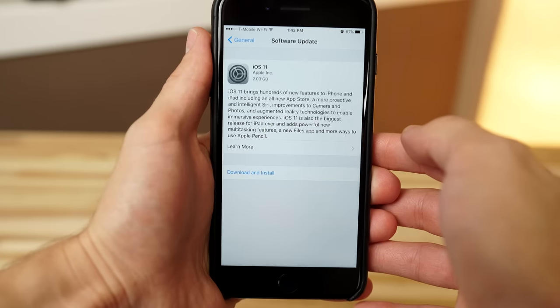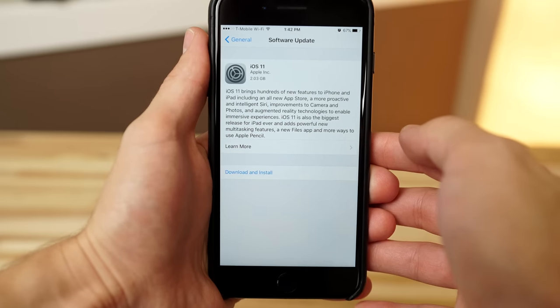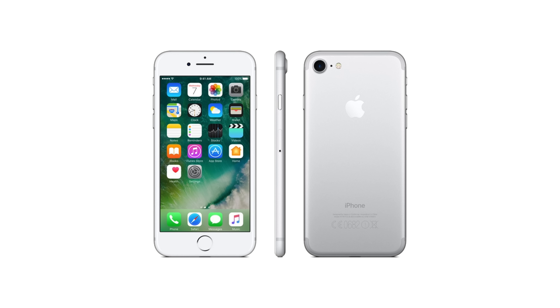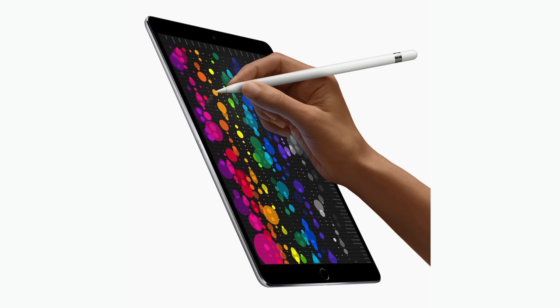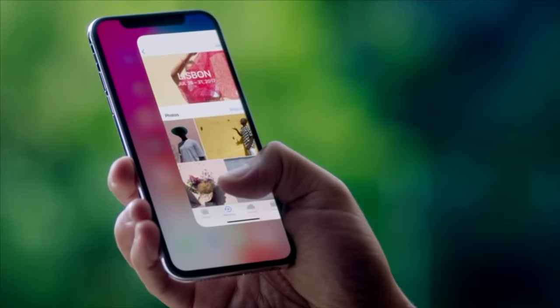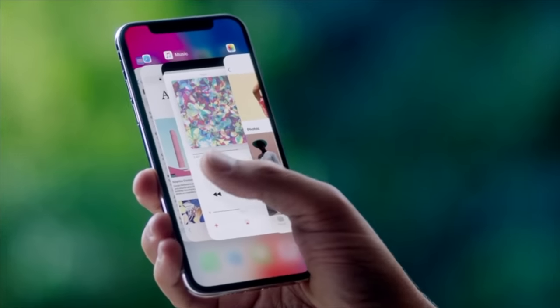There you'll see iOS 11 available and ready to download and install. ARKit is limited to the A9 and newer processor, meaning that the iPhone 6S, SE, 7 and 8 families can use the technology. For iPads, you'll need either an iPad Pro or a 2017 iPad. And of course, the upcoming iPhone X will also work.